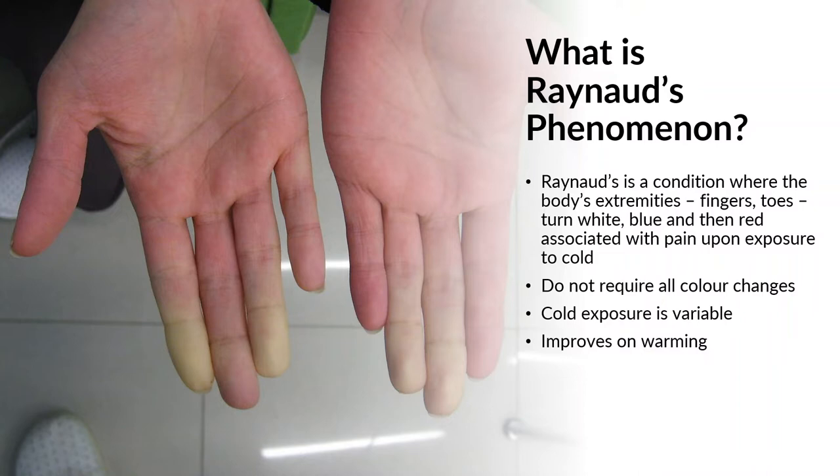The pattern and order is actually important: it goes white, blue, and then red. You can see in the picture here that white colour. That colour change is typically associated with some degree of pain. It's important to note you don't need all three colour changes, so it may just be white, but it can't just be blue or red.